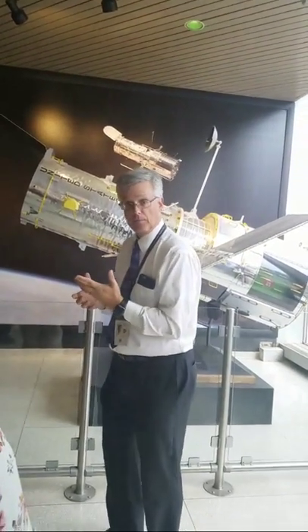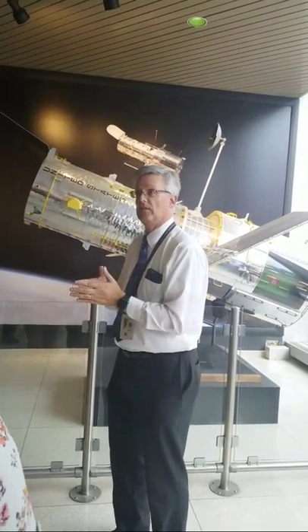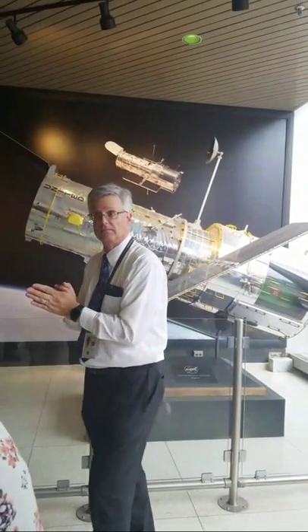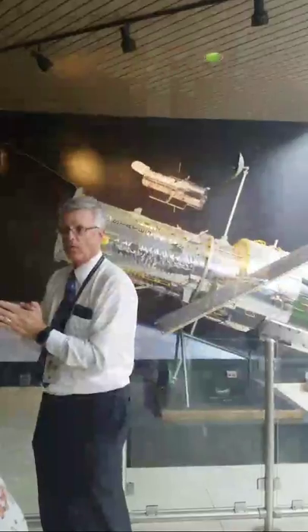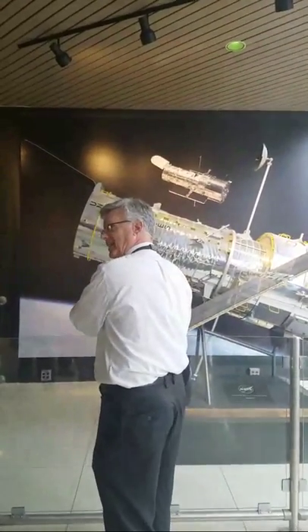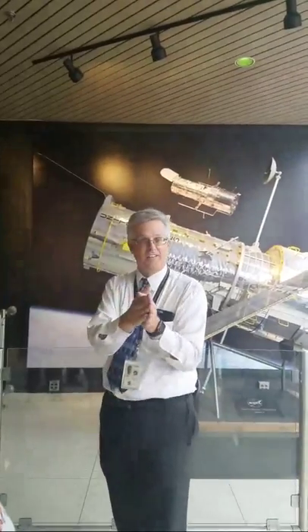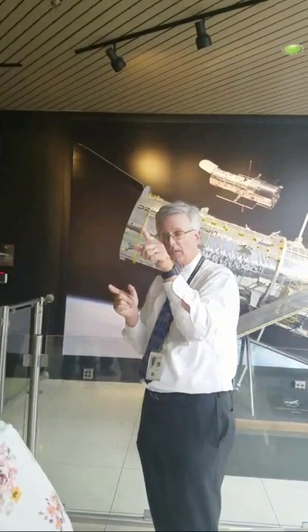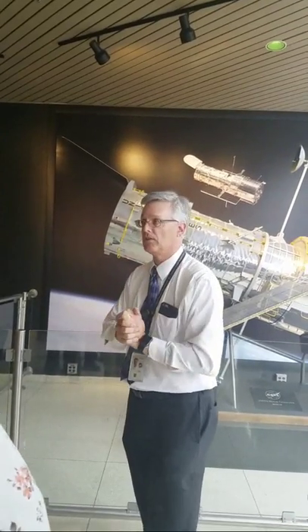Because Hubble is big and heavy, it turns slowly — it takes about 15 minutes to turn 90 degrees, about the same speed as the minute hand on a clock. So you don't want to take a picture here, then spin 180 degrees, take a picture there, then spin back 180 degrees — you're wasting a lot of time. You should be grouping targets together to take pictures efficiently and get much more science done.